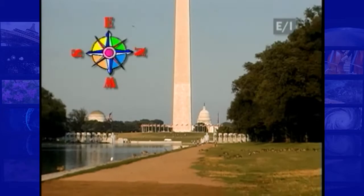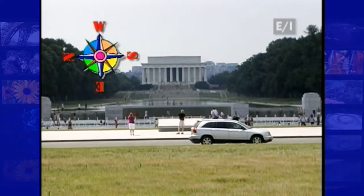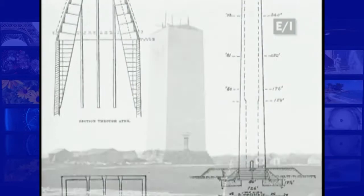The giant stone obelisk is flanked by the U.S. Capitol to the east, the World War II and Lincoln Memorials to the west, and just to the north is the White House.